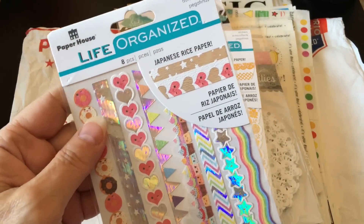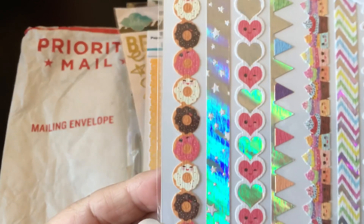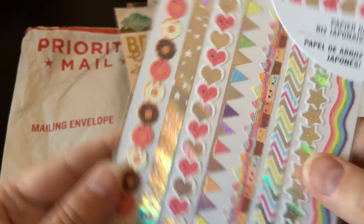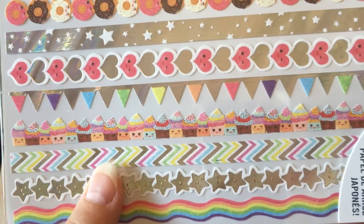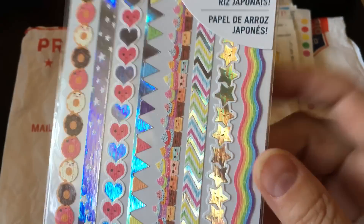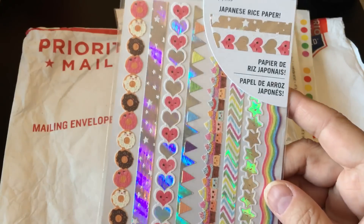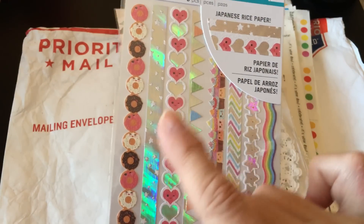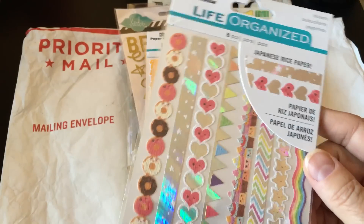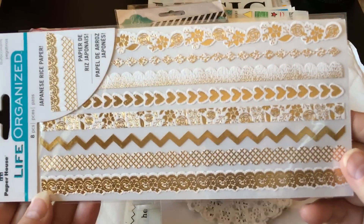Then there's these Japanese rice paper stickers, and I have to show them close up because all these little things have faces — the little hearts have faces, and check out these cupcakes, they're just adorable. Even the little stars have faces. They kind of change color, iridescent. These are fun to use on cards; you can create lines either vertically, horizontally, or diagonally using these long sticker links. And there's another one that's also Japanese rice paper in golden white — that's really pretty, I really like this one.